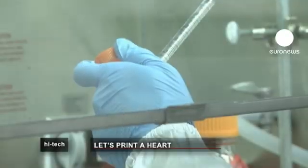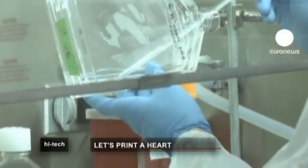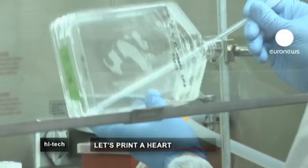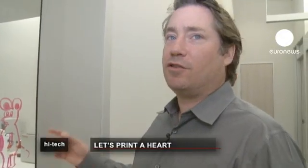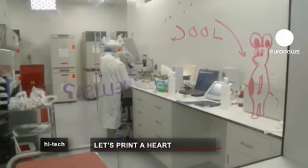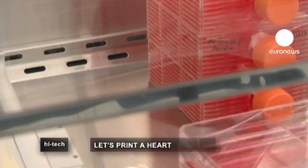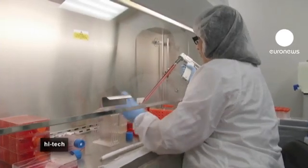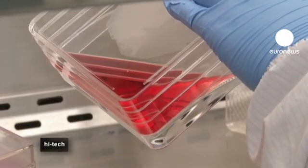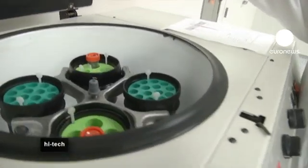Behind this glass, in sterile conditions, 30 engineers and biologists work on improving every aspect of the technique. She's counting the cells to see if there are enough to start making what they call bio-ink. The ink is made from stem cells grown on fatty tissue or bone marrow, further cultured in flasks because the process needs several million of them to create just one millimeter of tissue.